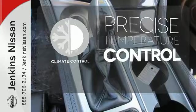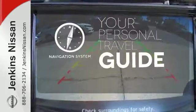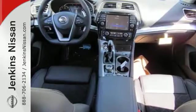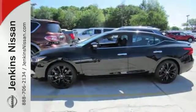Select the perfect temperature with the climate control. It comes with a navigation system to easily guide you to your destination. Hindsight is 20-20 with the backup camera. This Maxima is a step ahead of the rest. See it for yourself today.